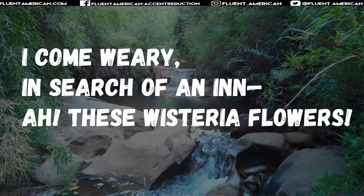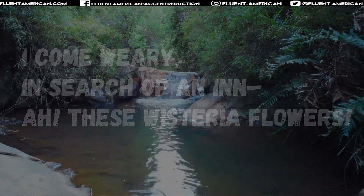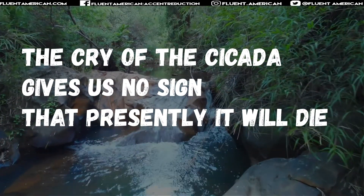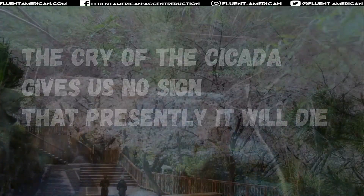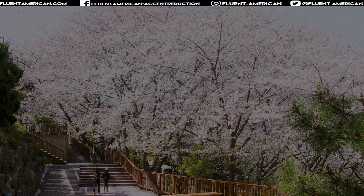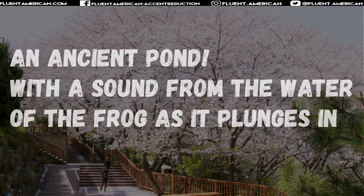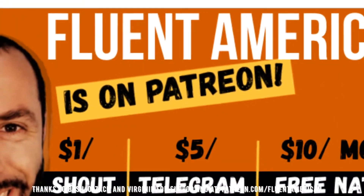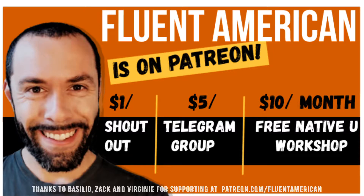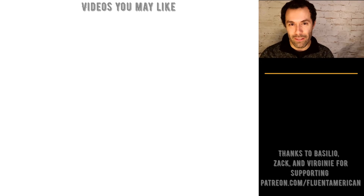"I come weary in search of an inn. Ah, these wisteria flowers." [pause] "The cry of the cicada gives us no sign that presently it will die." [pause] "On a withered branch, a crow is sitting this autumn eve." [pause] "An ancient pond with a sound from the water of the frog as it plunges in." Have a specific poem, haiku, or other work of literature that you enjoy? Let us know in the comments.